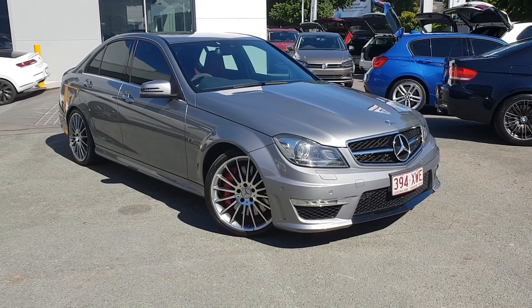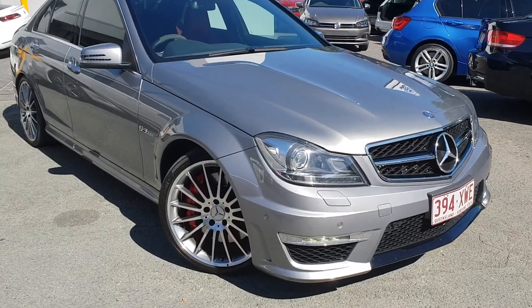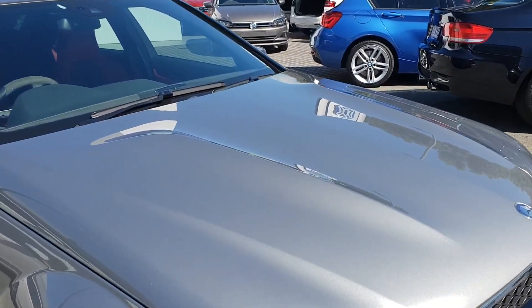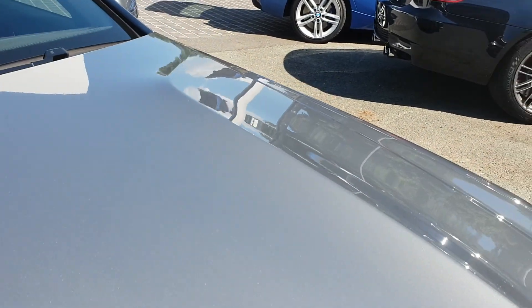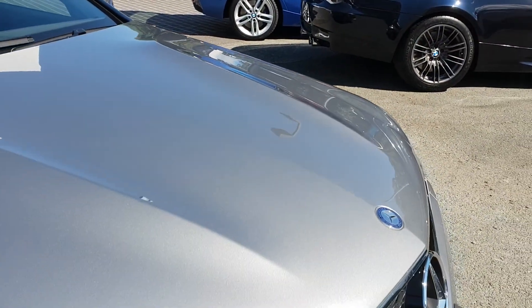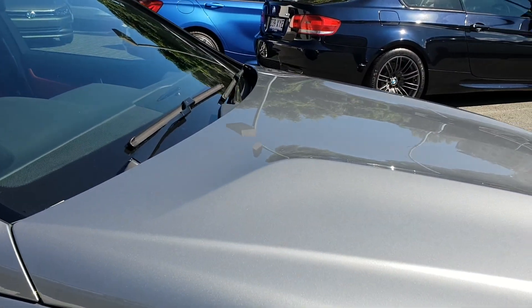Good morning, it's Tim from City Subaru here today just showing you around our 2013 Mercedes-Benz AMG C63. I'm just going to go around the car and point out all the features and the condition of the car for you today, just to give you a better idea of the vehicle rather than just looking at the photos.